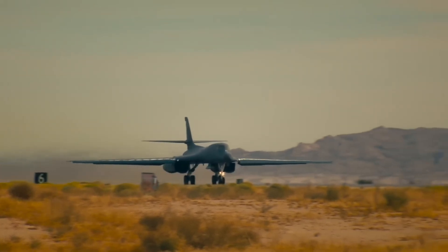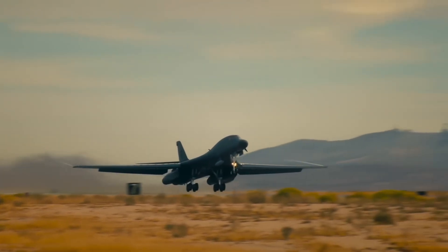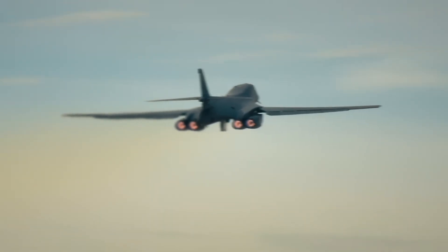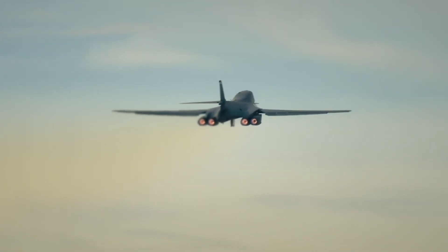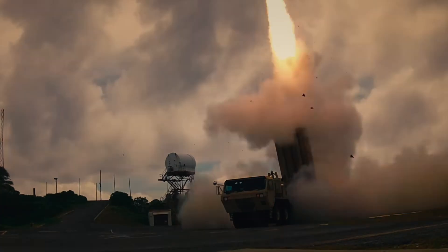Though decades old, the B-1B is still being upgraded. Ongoing sustainment programs are modernizing its avionics, sensors, and weapons systems. Even as the B-21 Raider prepares to take its place, the B-1 will remain in service until at least 2036.